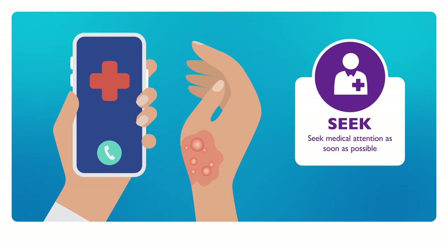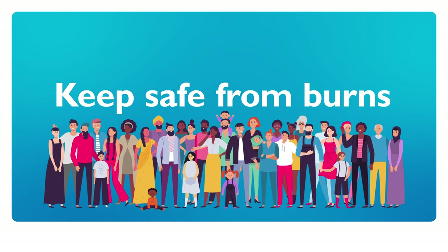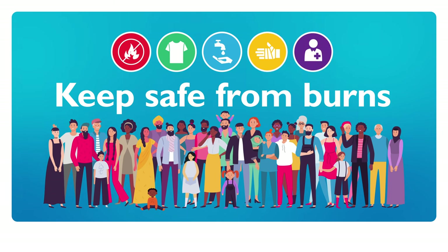For larger and more serious burns, call 000 in Australia or the national emergency number outside of Australia. Keeping everyone safe from burns is as simple as remembering to prevent, remove, cool, cover and seek.